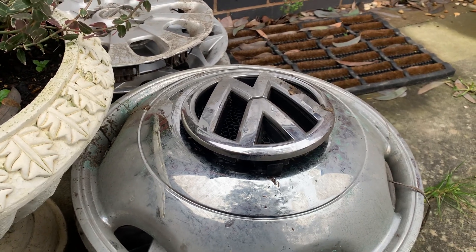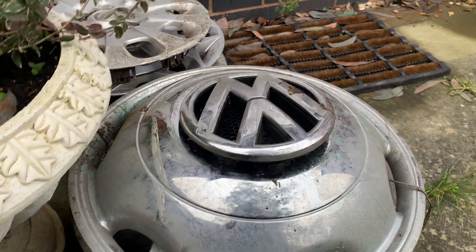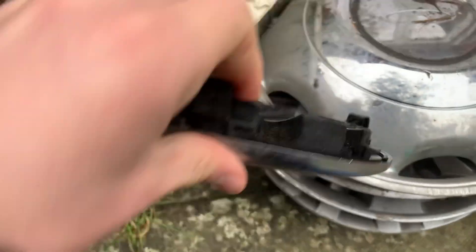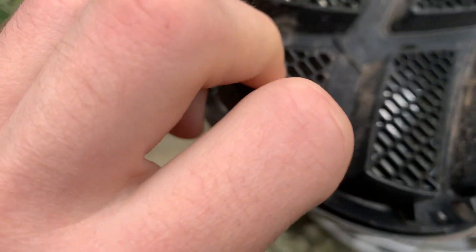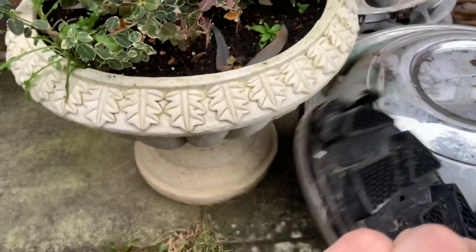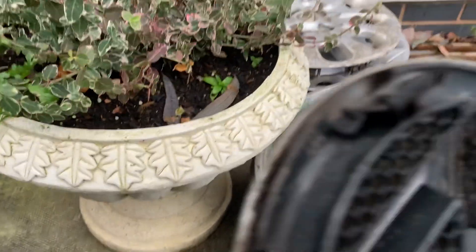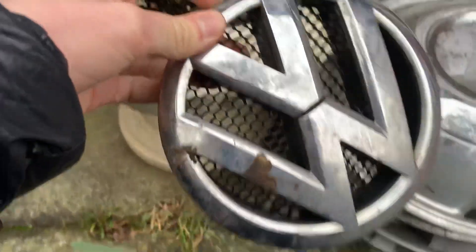So these are all of yesterday's search finds which I'm quickly going to show you. Let's start off with this really nice Volkswagen badge. I haven't really had a good look at these wheel trims so I'm not sure what condition they're in exactly, but this seems to be in good condition — it's got the clips. Yeah, really nice find, I really like this one.